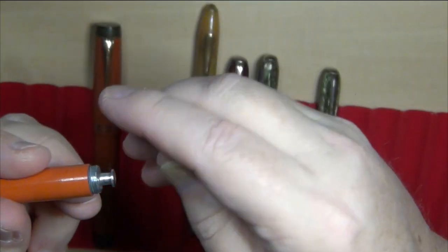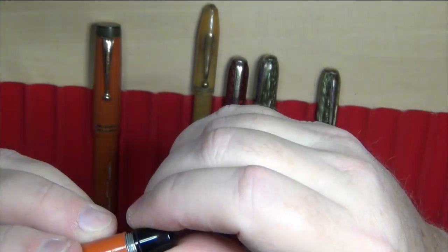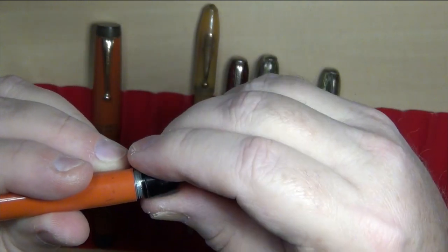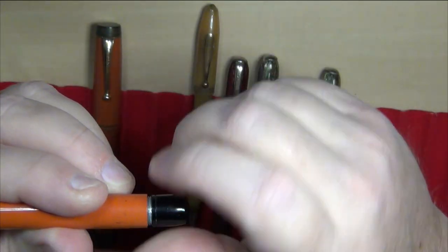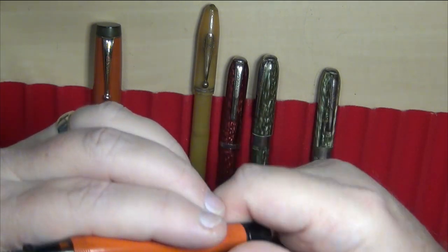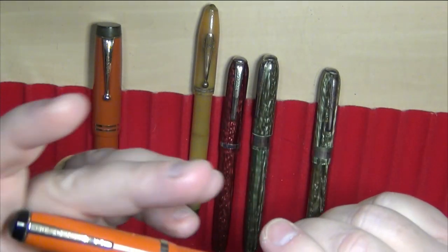This was the first button filler I ever worked on. I replaced the sack in that and learned how they work and how the pressure bar fits in. There are a lot of people who have criticism for Arnold because they consider them cheap garbage.